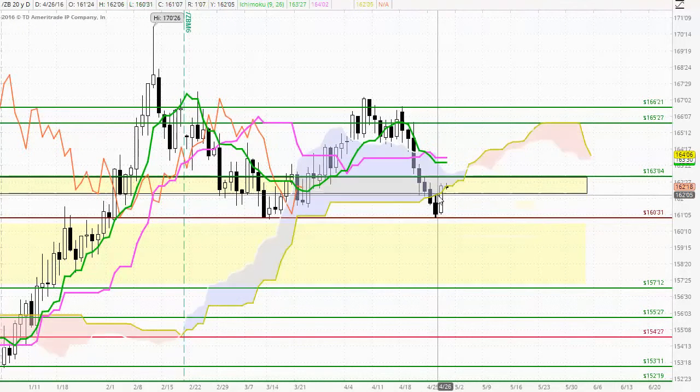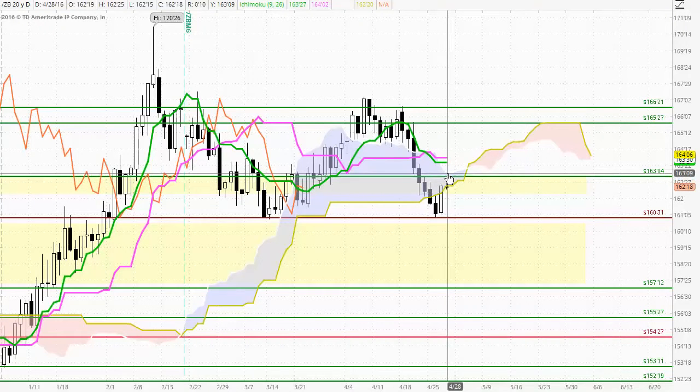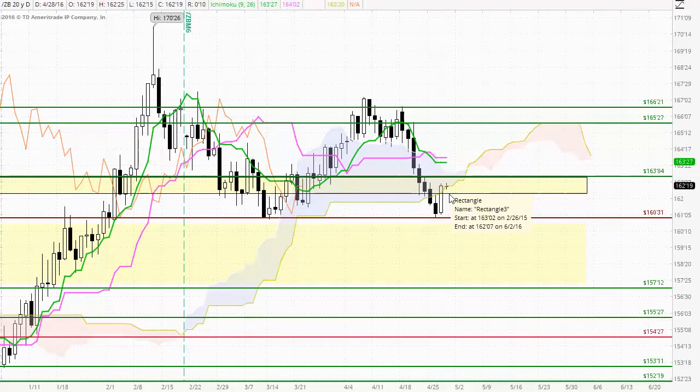The problem here is that we are now trading back within the cloud and we may find resistance anywhere within the cloud, extending up to the top of the cloud around the 16304 level. We're also trading within this highlighted zone of previous support and resistance and may find some resistance at the top or within there. So there is an opportunity for the sellers to return back into the market and test back down to 16031.